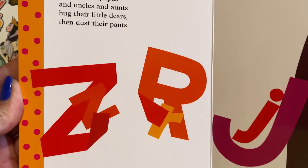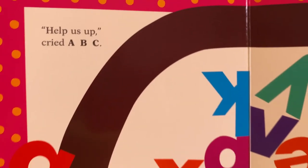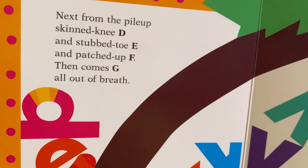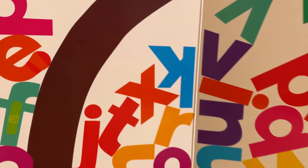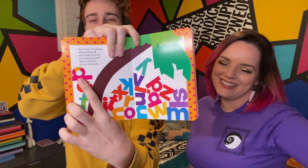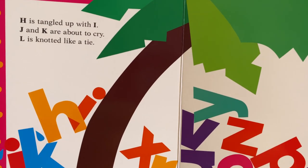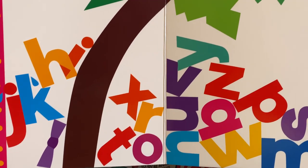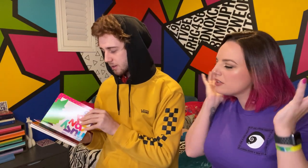Mamas and Papas and uncles and aunts hug their little dears and dust their pants. Oh man, a lot of people up there. Help us up cried A, B, C. Next from the pileup, skinny D, and stub toe E, and patched up F. Then comes G, all out of breath. The E has like a stub toe and the D has like a scraped knee — so super cute. H is tangled up with I, and J and K are about to cry. L is knotted like a tie. Oh my goodness, these letters just got all jumbled up.